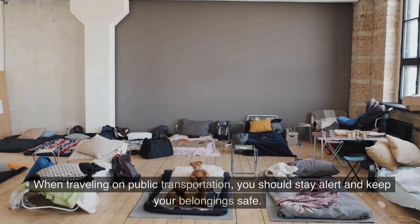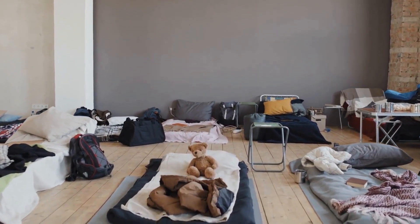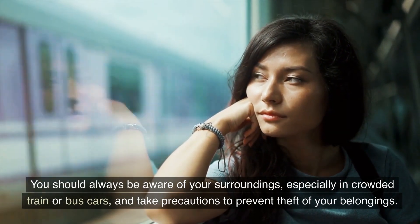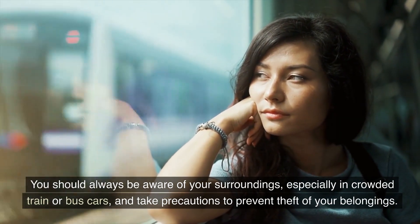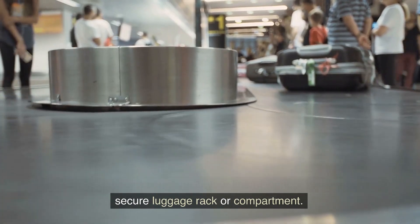Tip 6: Stay alert. When traveling on public transportation, you should stay alert and keep your belongings safe. Always be aware of your surroundings, especially in crowded train or bus cars, and take precautions to prevent theft. You can keep your belongings in your line of sight or place them in a secure luggage rack or compartment.